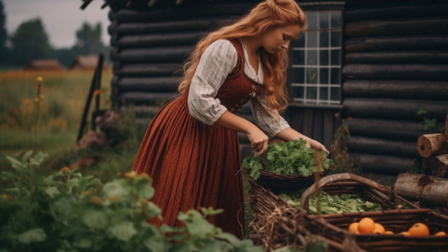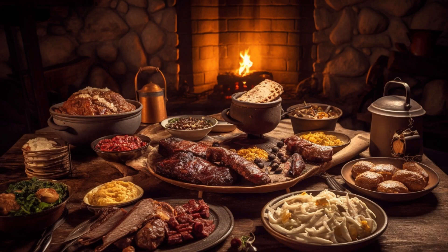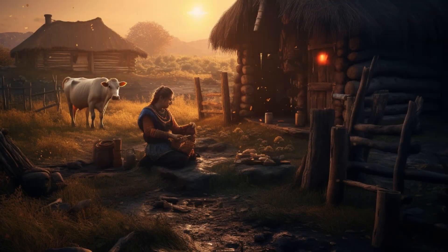Vegetation alone would not sustain these hulking figures — they required a reliable source of protein. The Vikings excelled in the art of livestock husbandry, rearing a diverse array of animals. Common offerings on the Viking menu included succulent beef, savoury goat, tender pork, hearty mutton and flavourful lamb. The ever-present poultry would be in there too, and in times of dire need, even horse meat graced their tables, reflecting the resourcefulness of these resilient souls.